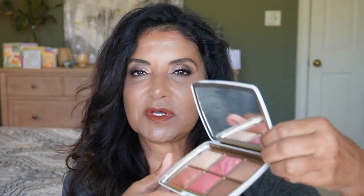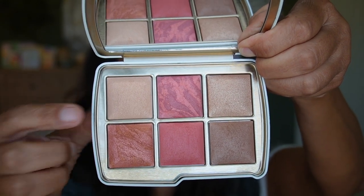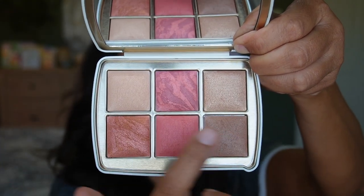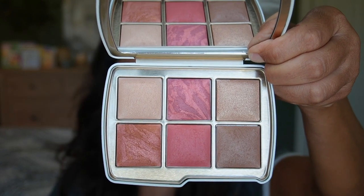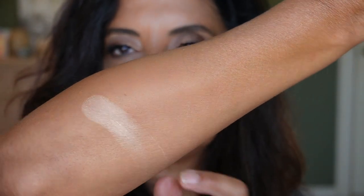This is the deepest one. Here are the shades in this palette — this is the existing shade and all the others are new. Let's go ahead and swatch these. Starting with the existing shade, which is the ambient lighting powder in Radiant Light — a golden beige. So far this looks okay on my tan skin.